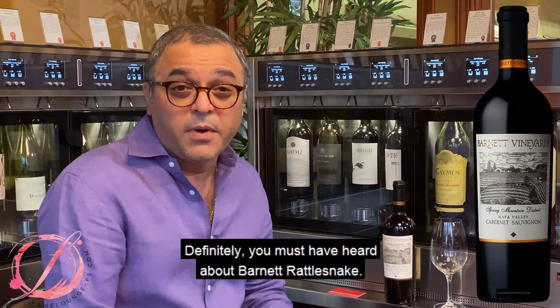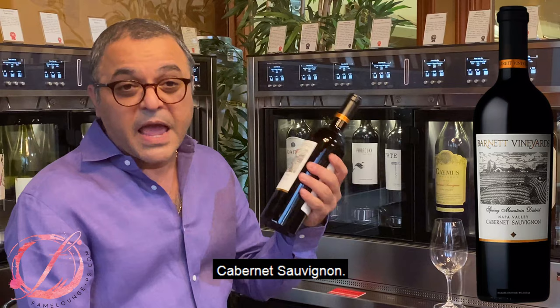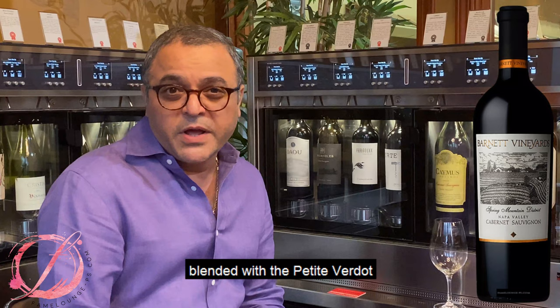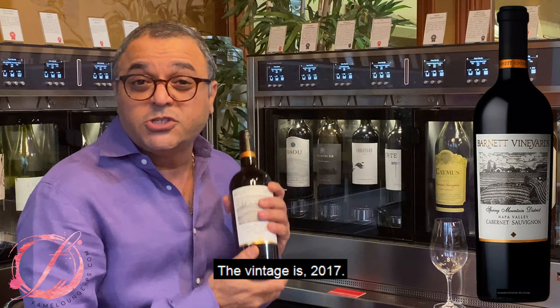One of the popular ones is the Rattlesnake — you must have heard about Barnett Rattlesnake. So today we're not going to do Rattlesnake, but we're going to have the Spring Mountain Cabernet Sauvignon. It's straight up Cab, but making it Bordeaux style. They've blended it with Petit Verdot, Merlot, and some Cab Franc, with a slightly higher bit of Petit Verdot. The vintage is 2017.